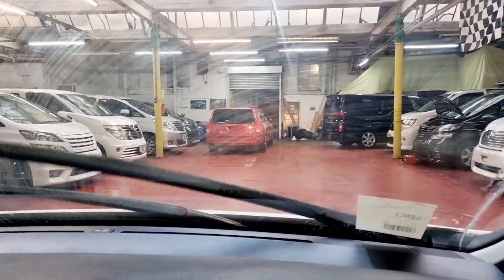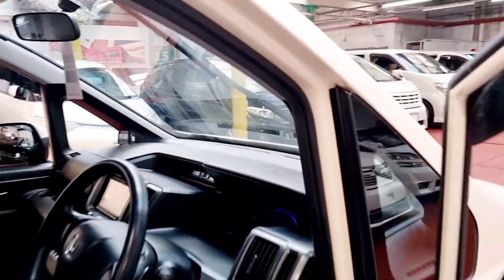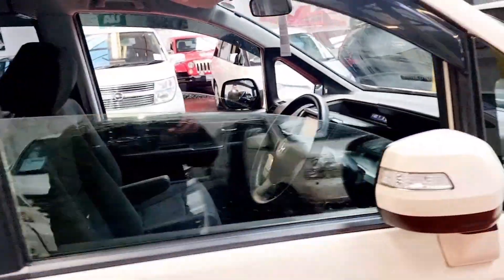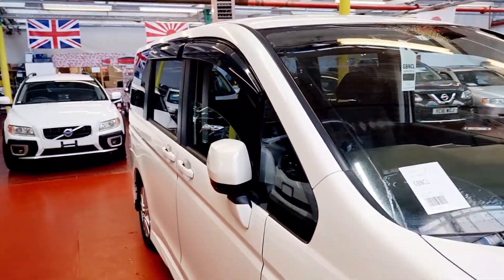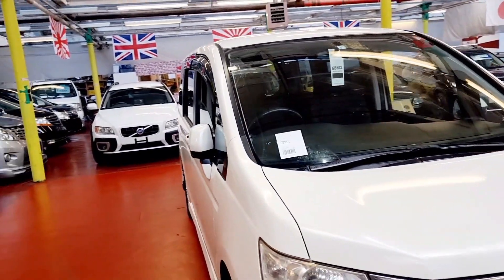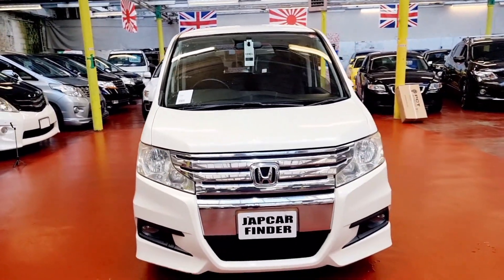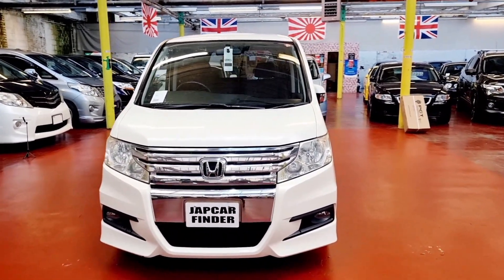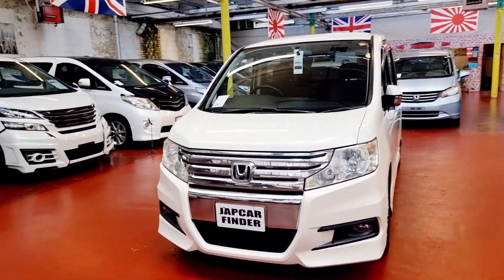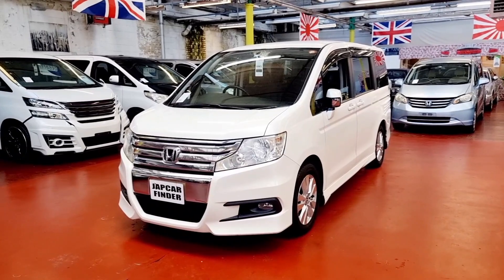Wipers and headlamps on — everything spot on. I hope you liked today's video. Let me know in the comment box if you want to see something different or if you need any more information about importing or buying from us or somewhere else. If you want home delivery, finance, part exchange, or any kind of service — we are always here to help. Thank you for your time. Look after yourself. Take care. Bye bye.